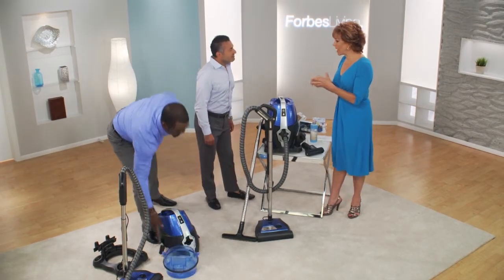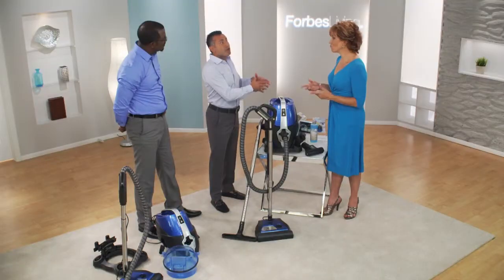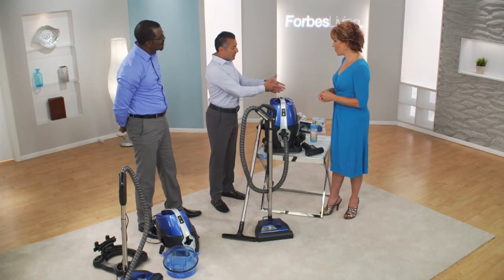Why is the bag system so bacteria-ridden? Germs and bacteria multiply in dark, warm, filthy places. What's darker and warmer and filthier than a vacuum bag that sits in your closet for over a month?